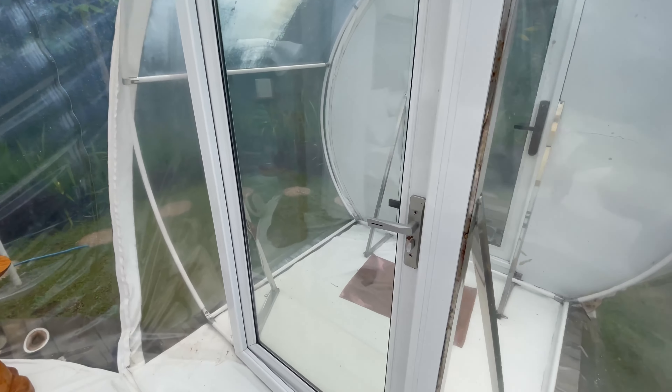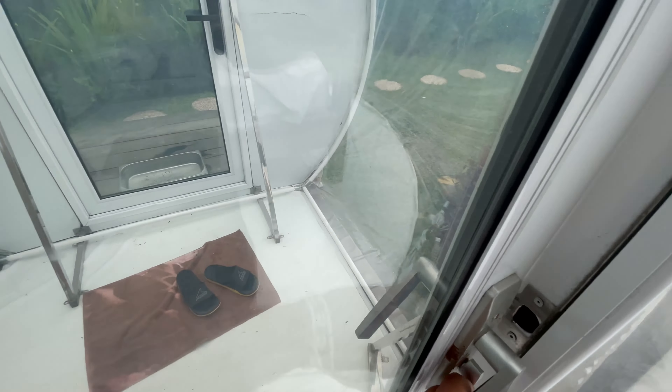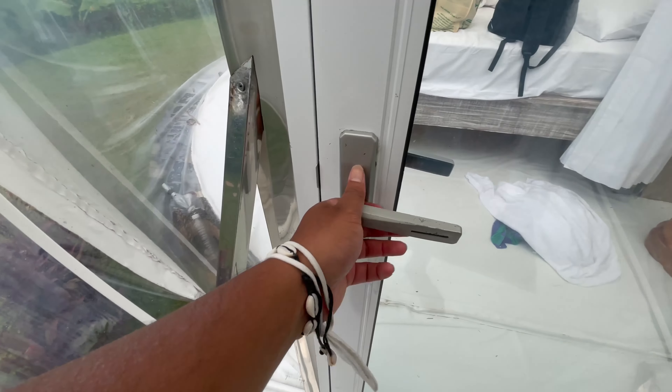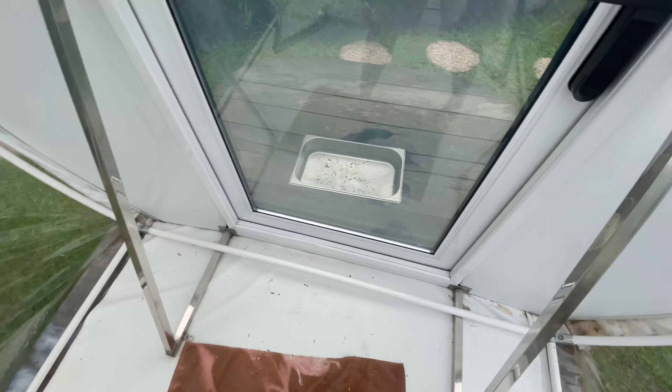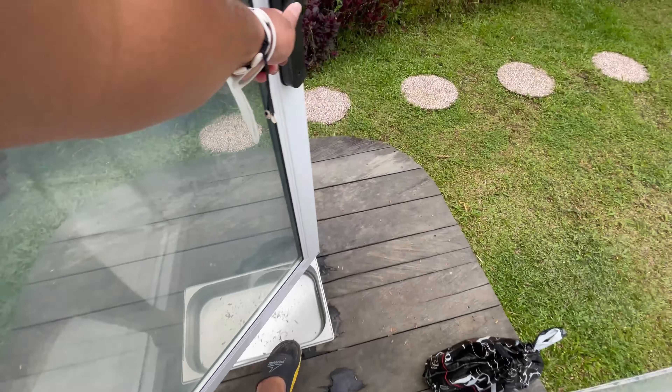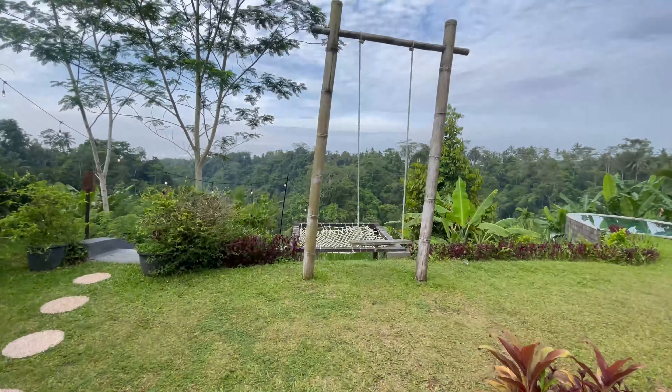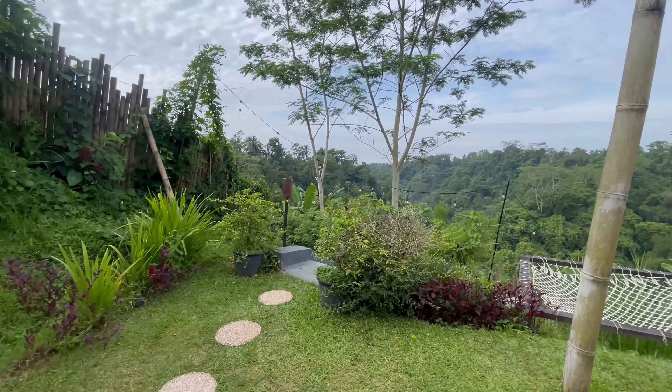Let me take you guys outside. Here's the entrance - this is how you exit. You open this, then you close this, put your slippers on, exit, then close this. Now we're in the front - this is how the property looks from out here.